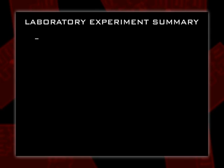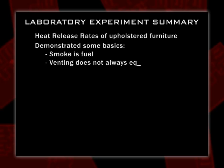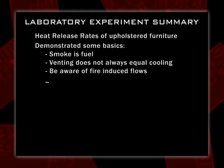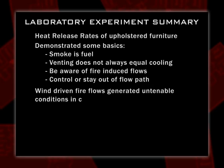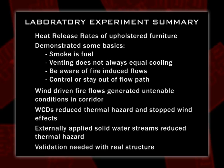So what did we learn? We have an idea of heat release rates from different kinds of upholstered furniture. We demonstrated some basics: smoke is fuel; venting does not always equal cooling — when the window broke, did conditions get cooler inside? No, temperature and energy increased. Be aware of the flow path — where is it? Control it or stay out of it. Control the doors. Wind-driven fire conditions generated untenable conditions for fully protected firefighters in a very short period of time. Wind control devices reduced the thermal hazard and stopped the wind effects. Water streams did some to reduce the thermal hazard but do nothing for the wind effects — and that's why we need to go to a real building to truly understand what's going on.